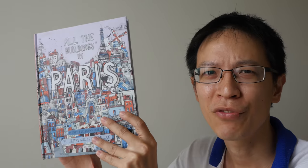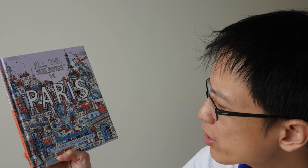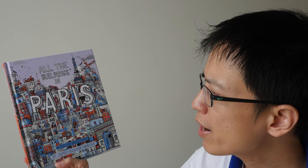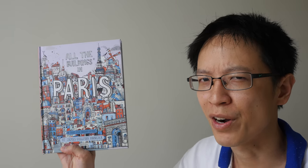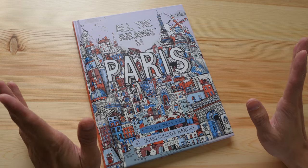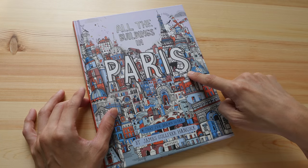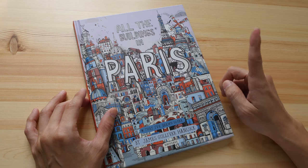Hey everyone, in today's book review we are going to look at this book by James Gulliver Hancock: 'All the Buildings in Paris That I've Drawn So Far.' I actually have a few books from James Gulliver Hancock and they are part of this 'All the Buildings Drawn' series — this one is for Paris, I have one for London and for New York.